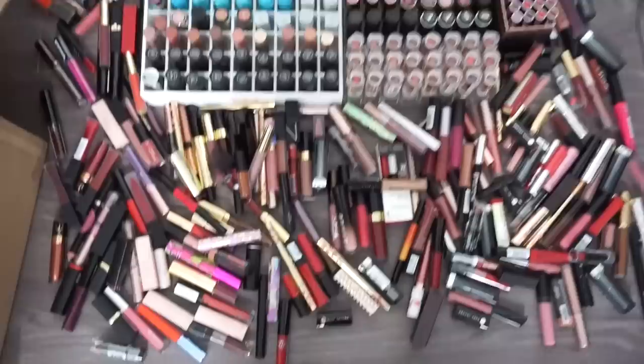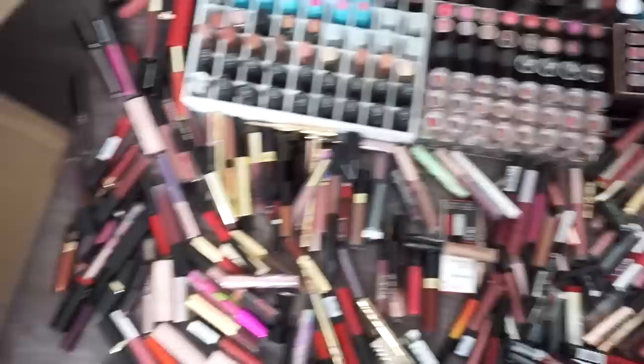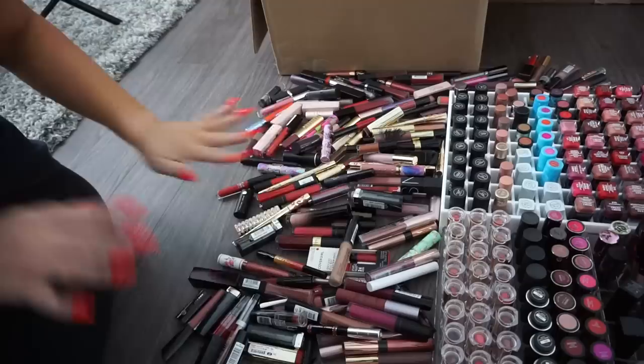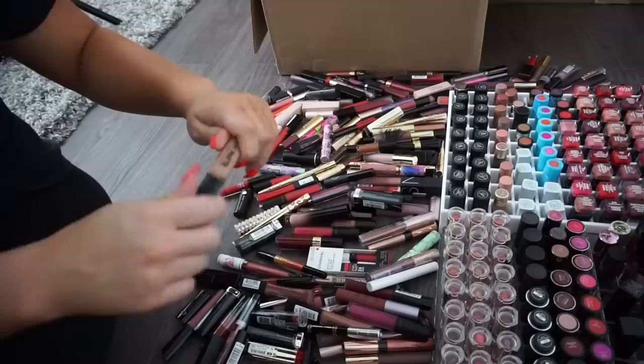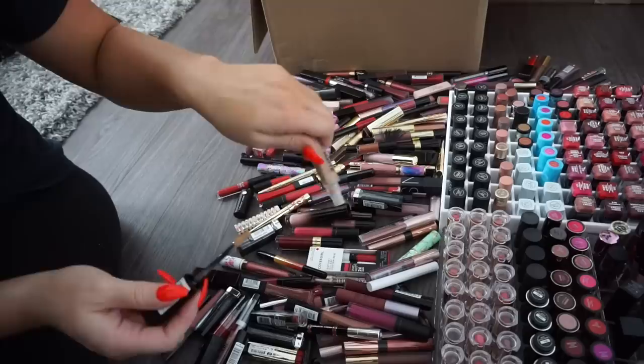Alright, this is what we're working with. I dumped everything out of the big drawer and kept things in the organizers so it's easier to go through. I've put a donation box right here to use as we go. Let's get started going through these.